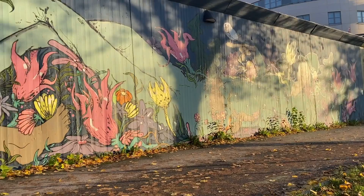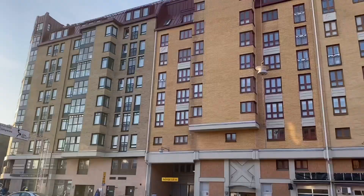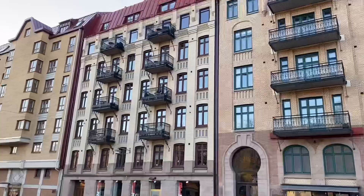There's a curious undersea wall painting on the way, and some interesting architecture around here, including one of the university buildings.